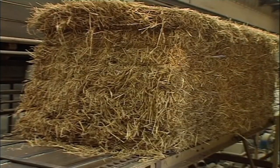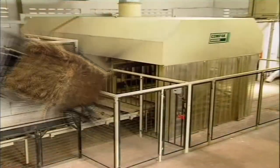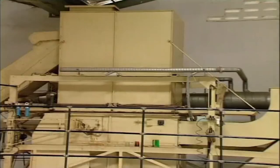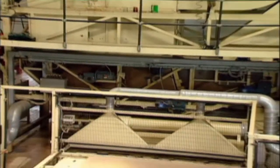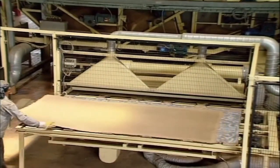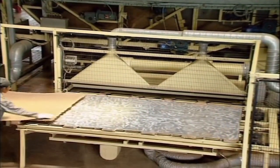Using annually renewable crop waste, the unique Compaq plant will produce particle board to exacting international standards. Compaq has been able to develop these competitive systems through heavy investment in the very latest computer-aided design technology.